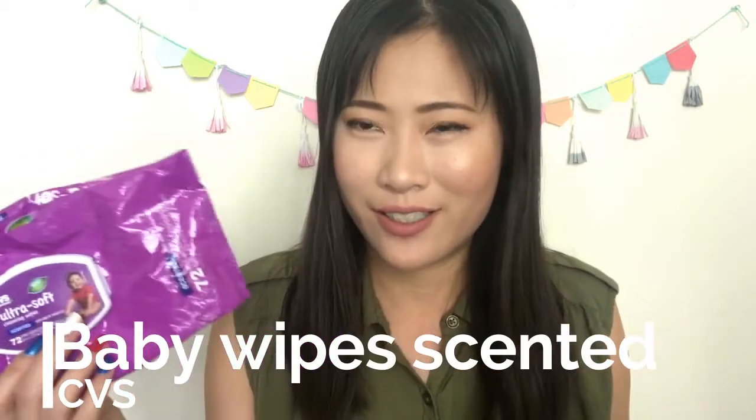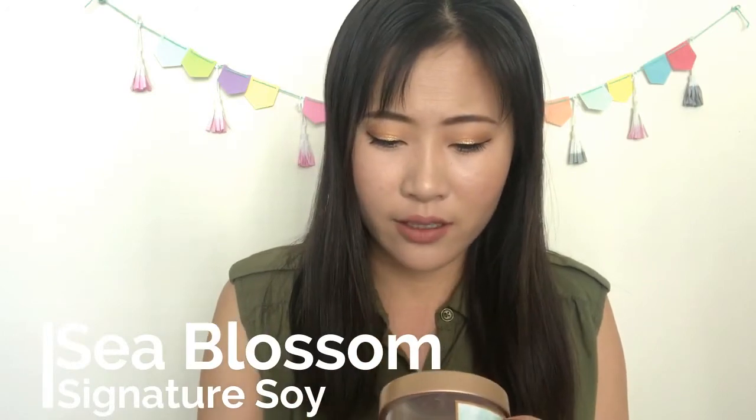I have a pack of CVS Ultra Soft Cleansing Wipes — scented. I originally bought them for my child, but the smell is so strong I couldn't imagine putting it near her. So I started using them to wipe off my swatches, but the scent lingers and makes me nauseous. I won't buy those again. I also have a sample-size sea blossom Signature Soy candle I got on clearance from Target. It smells okay and burns decently, but I'm not the biggest candle fan anymore and probably won't buy many more.